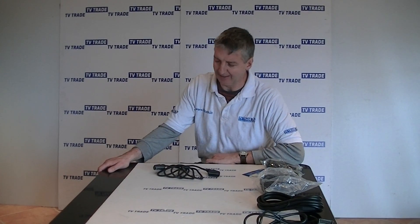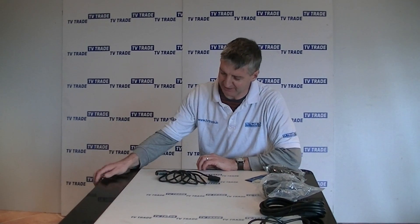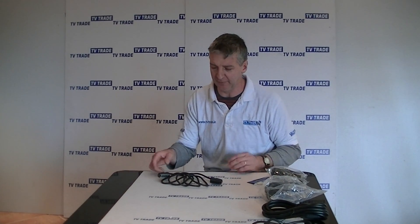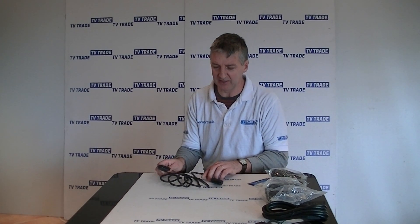I have in front of me here a 2-meter scart lead. It's 21 pins on both ends, so a scart-to-scart connection. The standard scart lead that dominates 95% of the market is 1.5 meters long. We added this 2-meter option to the range simply because sometimes you just need a slightly longer lead — other than that, it's exactly the same in terms of its uses.